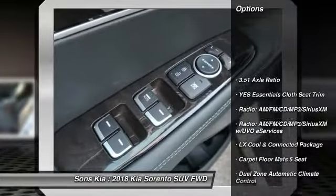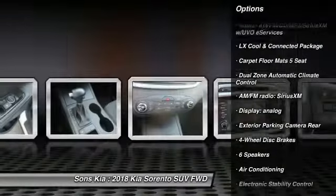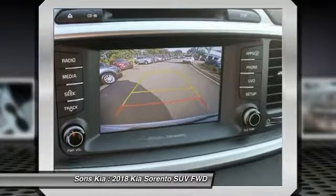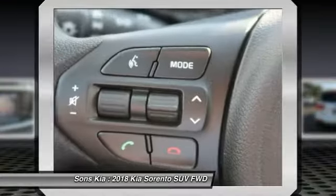Traction control, dual airbags, air conditioning, power steering, alloy wheels, four wheel disc brakes, power windows, electronic stability control, rear window defroster, CD player.